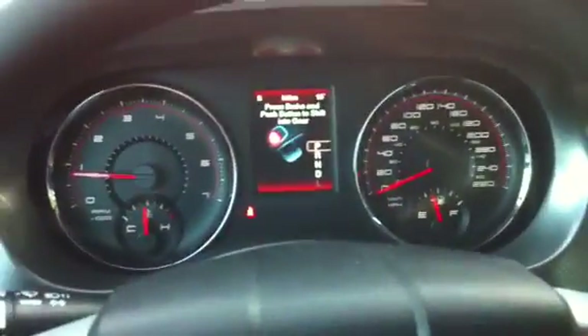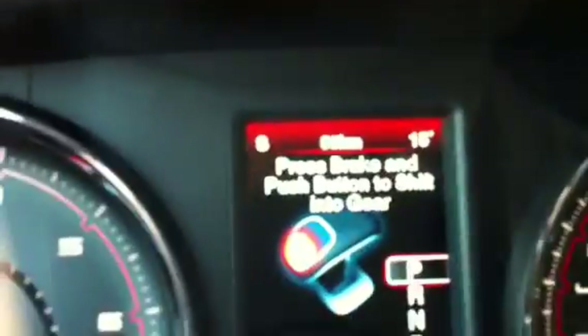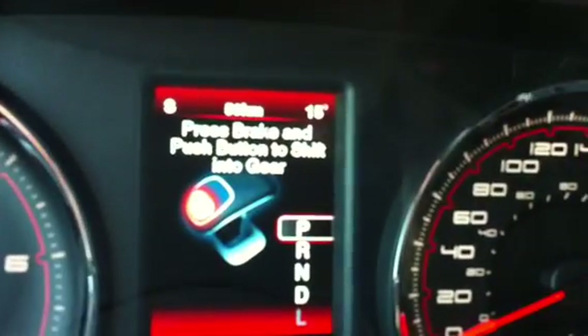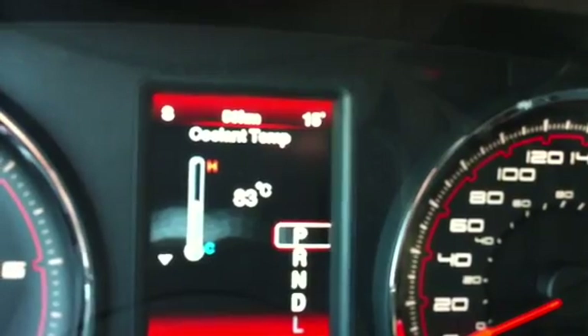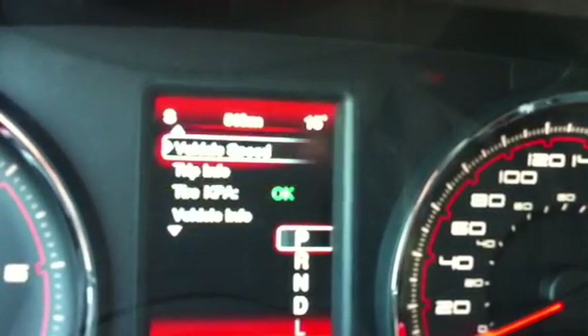Here's a shot of the instrument cluster. One of the nice features on these is the driver information center. At the top you have your compass, your kilometers, and current temperature. Then you have things like fuel economy — it gives you your average fuel economy, distance to empty, and the bar graph on the bottom is your real-time fuel economy.